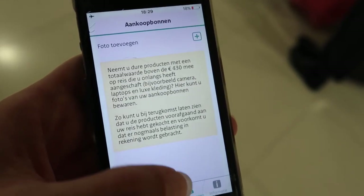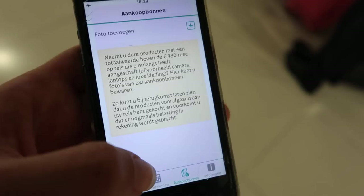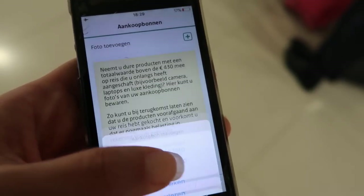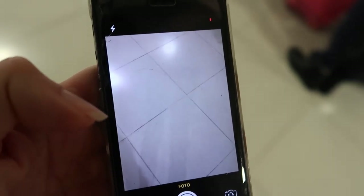Also, if you have bought some goods prior to your travels that are more expensive than 430 euros, there is this function where you can take a picture of the receipts, and then if you get any questions upon your return to the Netherlands you can just show the customs you bought the goods before you were traveling.